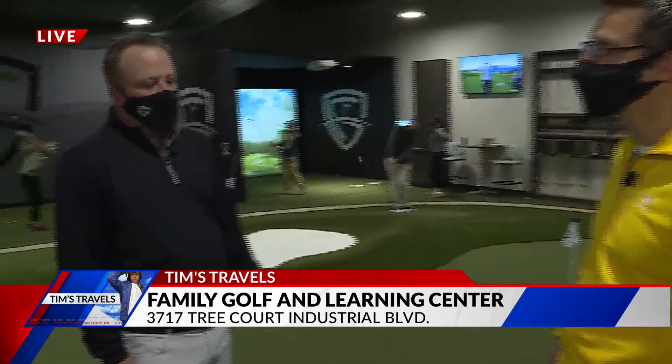You do a lot of junior golf sessions in here. Absolutely — teaching opportunities. We're looking forward to teaching a lot of juniors here. We've already created a very robust junior golf program. We teach kids from the ages of 5 all the way up to 13. We encourage all the families to get their kids involved in golf here at Family Golf and Learning Center.